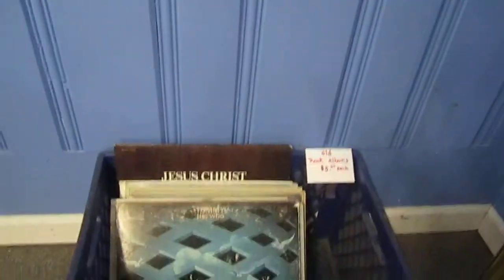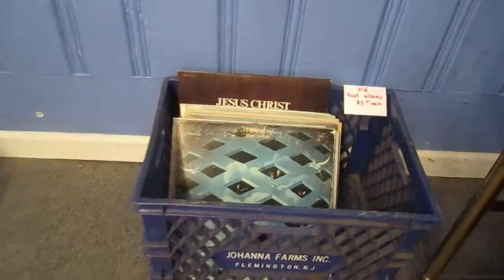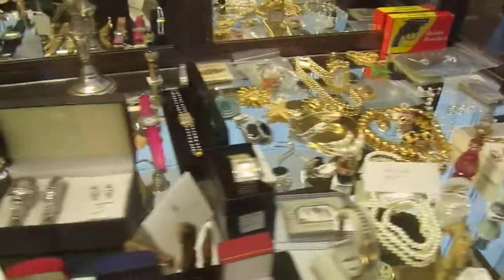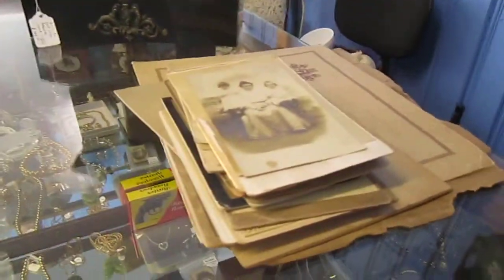We've got classic rock albums here that are $3 a piece. And in here we've got some more jewelry, as well as some vintage pins and some collector's items. And here we've got some antique and vintage photographs.